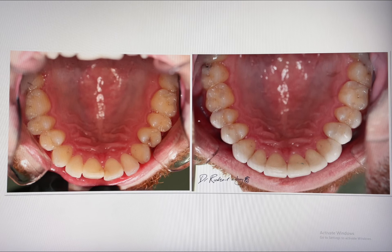And another super happy, super stoked patient smiling with more confidence and happiness.